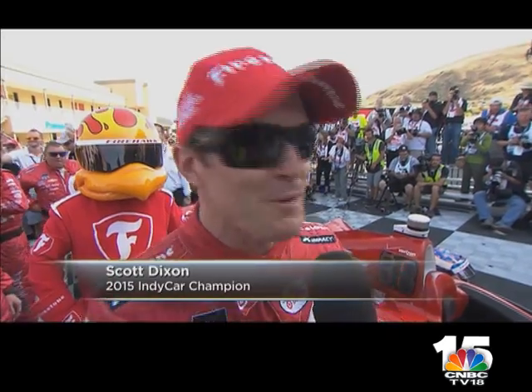I still can't believe it. It was such a long shot to get this through, and I guess we won it on count-back too — most wins; we tied with JPM. Sorry to them, but fantastic for the team.